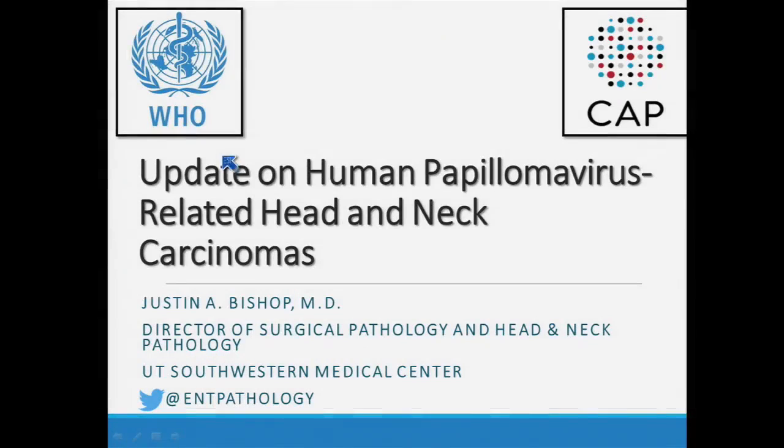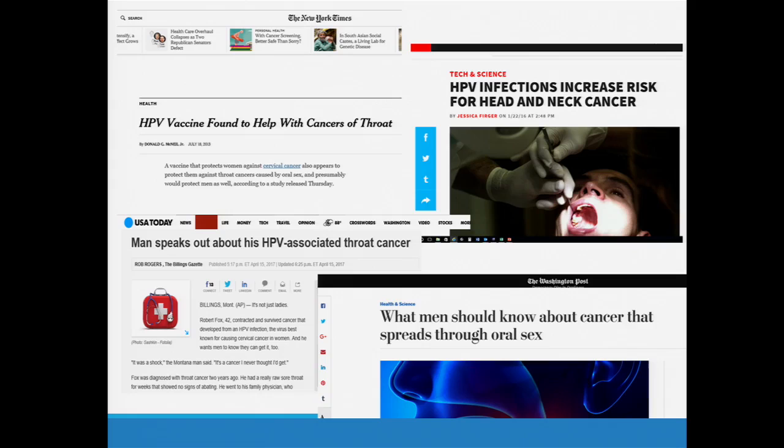I'm going to be discussing HPV-related head and neck cancer, with an emphasis on the new WHO classification and also the new CAP guidelines for head and neck HPV testing. This is probably obvious, but we hear a lot about this — it's in the lay press, as you see here, and there's certainly a lot of interest in it.